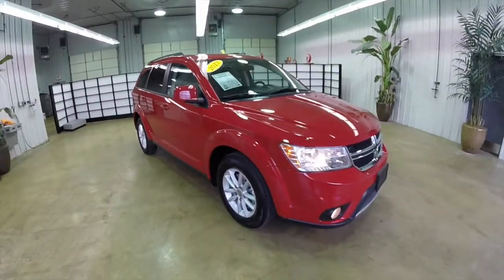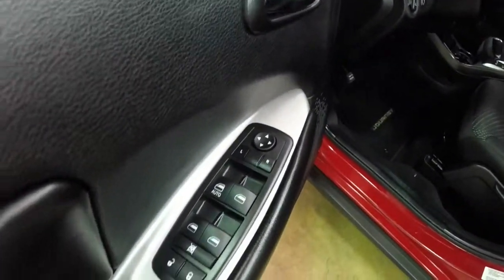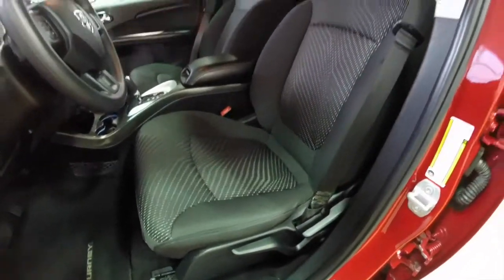Let's go ahead and take a look at the interior. Inside, this vehicle does have power heated mirrors, windows, and door locks with auto one touch up and down for the driver, and manual seat adjust with height adjustment.